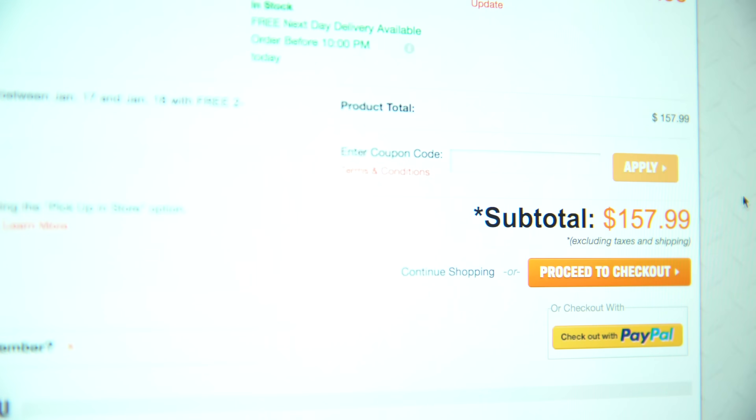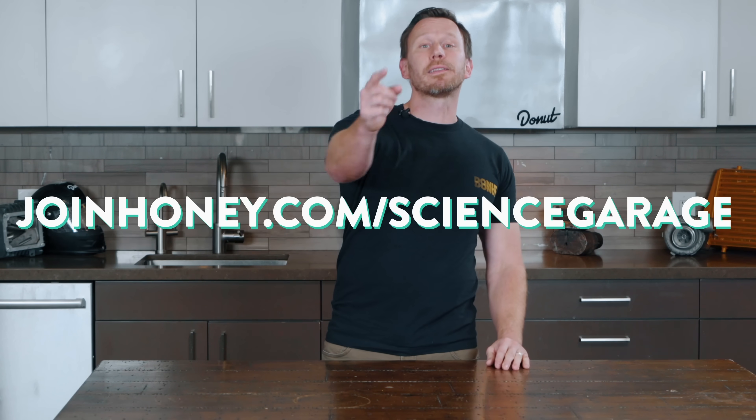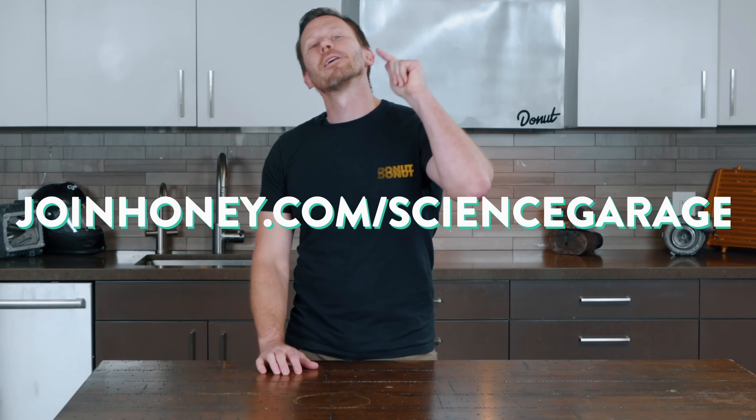Thanks to Honey for sponsoring this video. You know when you buy stuff online, you always get to the checkout and see the box that says discount code, sitting there empty, staring at you like the abyss. So you go search for codes, and by the time you find one that works, it's tomorrow. Well, Honey does all that for you. It's super easy to install — literally two clicks and it's free. Honey has found Science Garage fans an average of $34.35. Searching for codes yourself is usually fruitless. Honey does all that math for you so you're getting the best deal. And if it doesn't find a coupon code, it's because there isn't one. There's no reason not to use Honey for everything you buy online. Get Honey for free at joinhoney.com/sciencegarage.